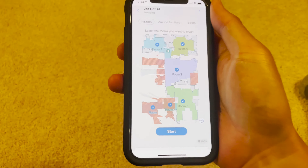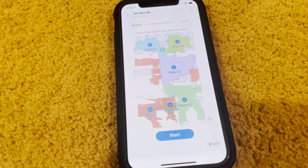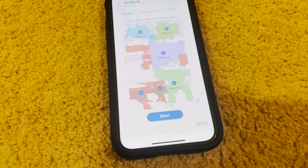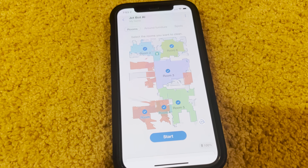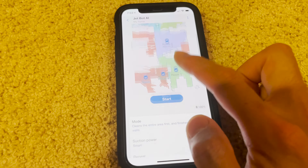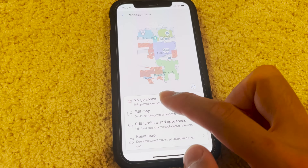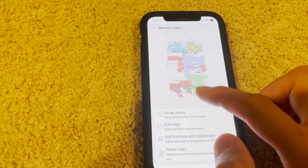You're able to actually zone off no-go places. I know some people asked how do you set no-go zones. Once your entire floor plan is mapped out, what you can do is go and actually edit or manage the maps, and you can edit these no-go zones.